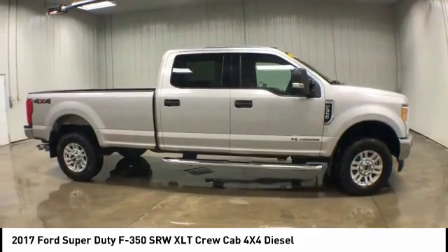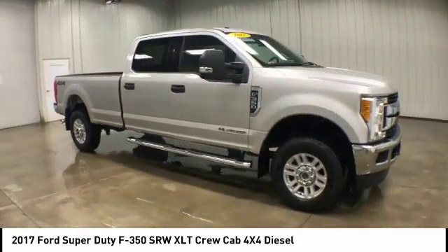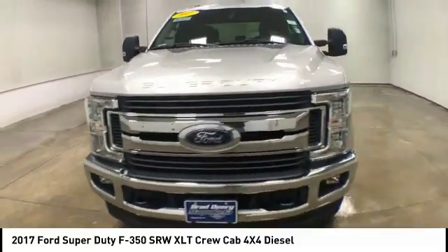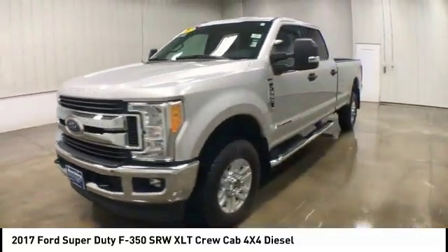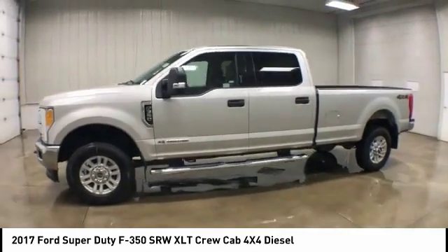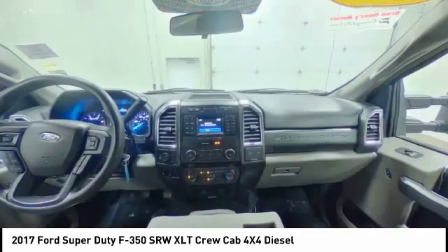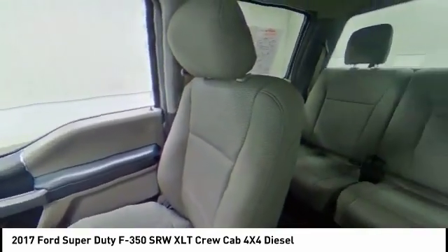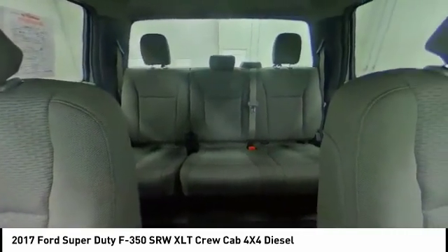This vehicle has less than 35,000 miles. Here are some of this vehicle's great options: four-wheel drive, tow hitch, heated mirrors, aluminum wheels, brake assist, traction control, stability control, daytime running lights, engine immobilizer, tire pressure monitor.